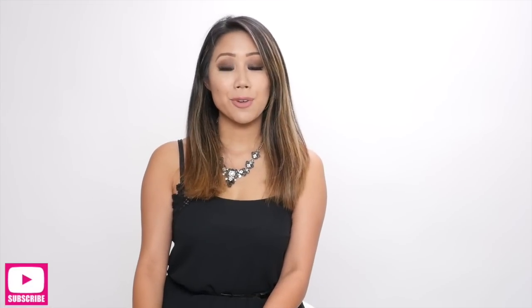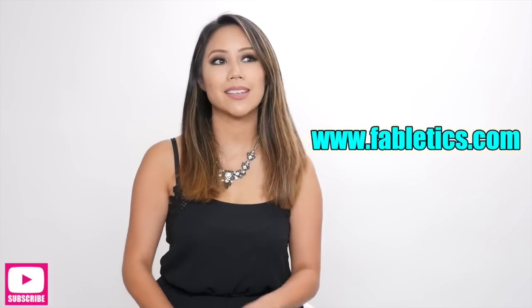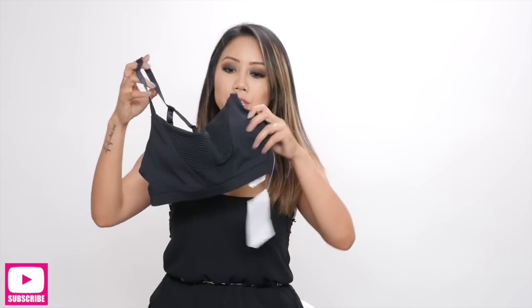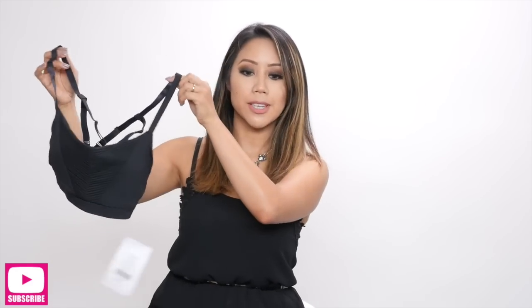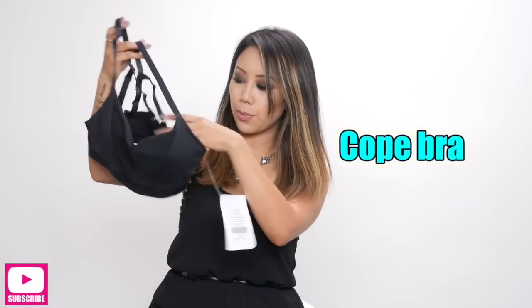The first items I'm going to share with you guys are from Fabletics, and these are my August picks. You guys know how much I love my Fabletics workout apparel — it's stylish, comfortable, breathable. They have really great sports bras, and this one is called the Cope Bra.